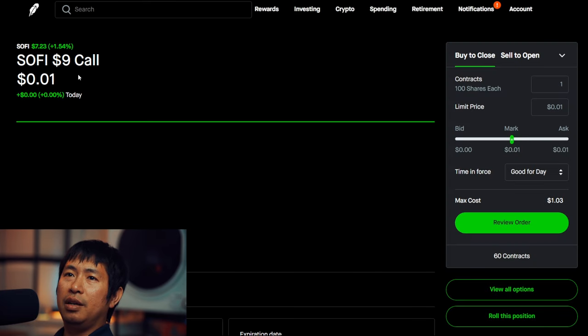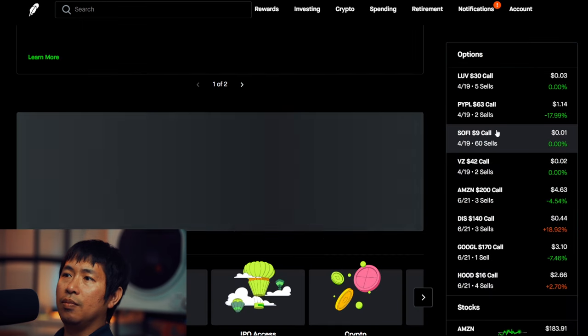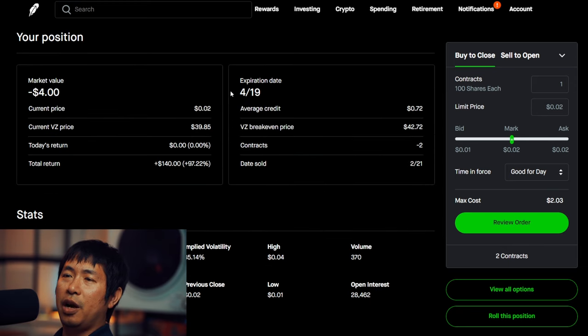I am selling SoFi $9 covered calls. These expire April 19, total return $1,440. I am selling Verizon $42 covered calls. These expire April 19, total return $140.